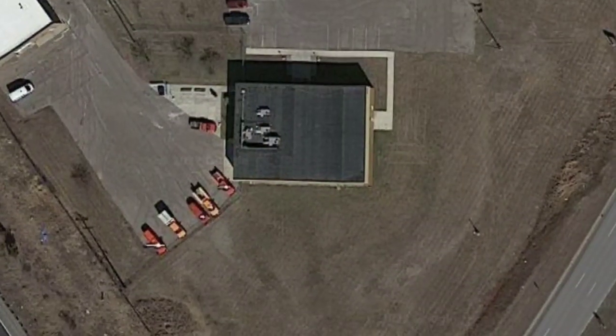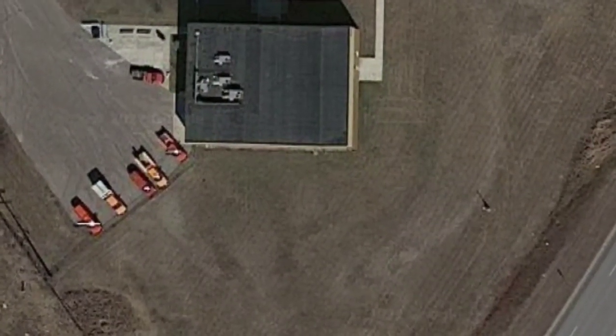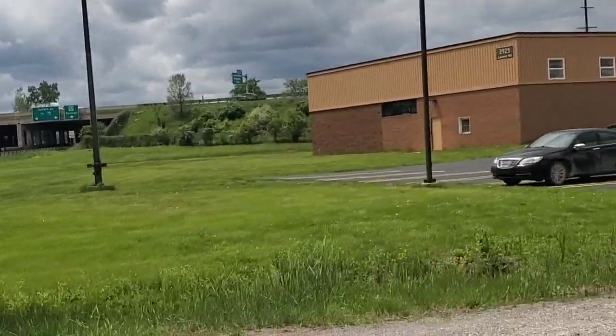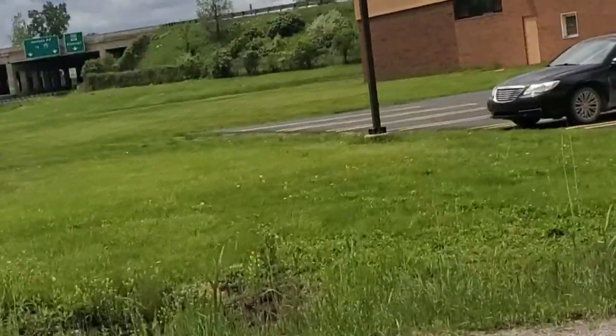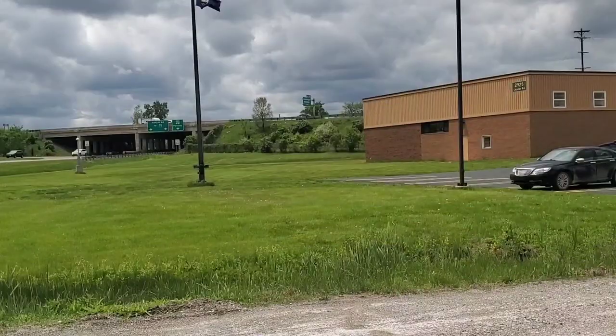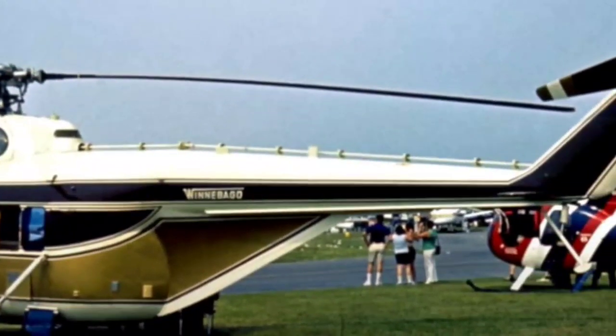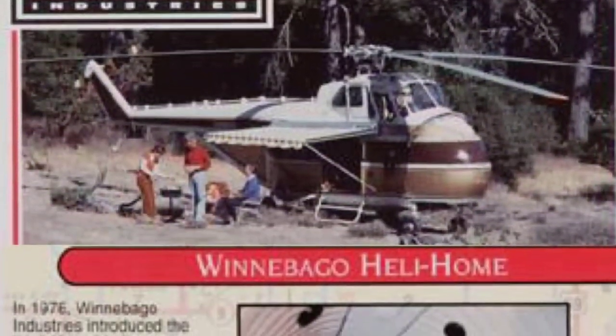At one point in time, something really special happened here. You can see we're coming in for a landing. Sherry's RV was home to a special visit from Winnebago's promotional department featuring the Gila Home, Winnebago's own custom motorhome helicopter.